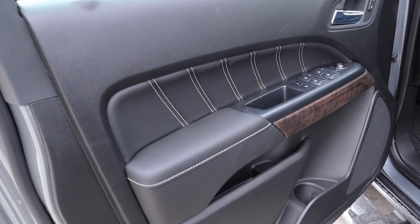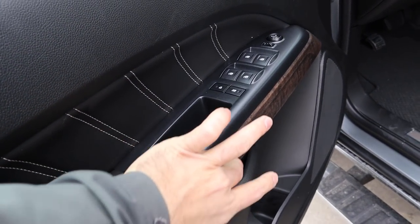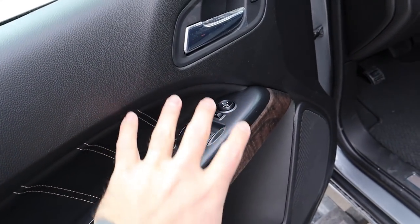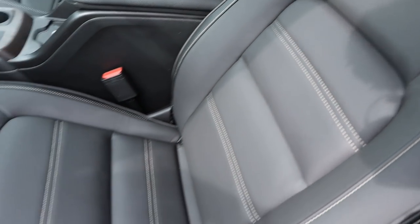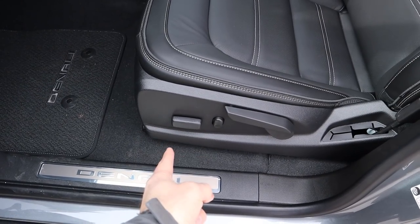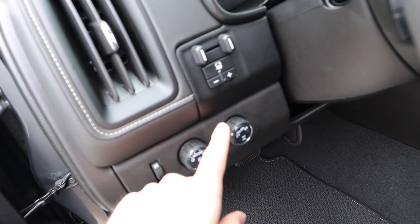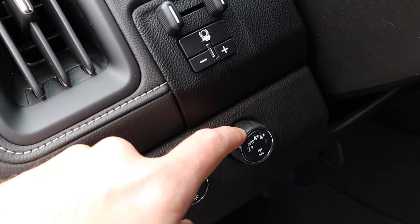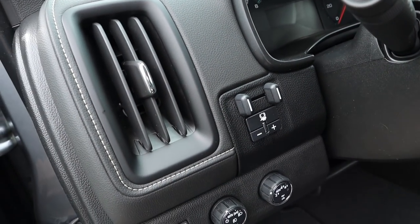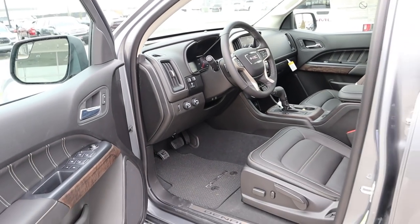The front door panel shares the same stitching and soft-touch leather design as the rear, with dark metallic gray trim and wood trim below, plus a Denali plaque. The front seats say Denali at the top with stitching and perforations throughout — they're both manually and power adjustable. Down below you have the pedal layout, light controls, and the driveline select with modes including two-wheel high, auto, four-wheel high, and four-wheel low. The trailer brake controls are integrated on the side, and the steering wheel is manually adjustable.